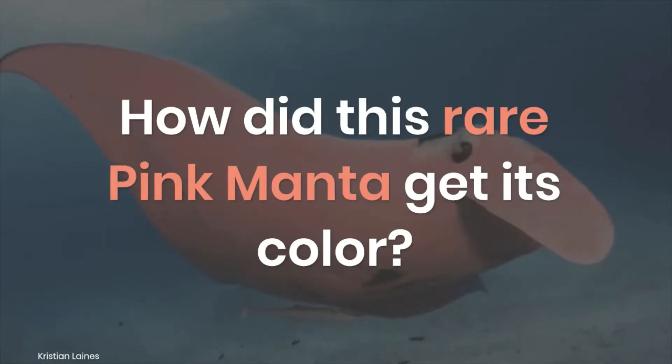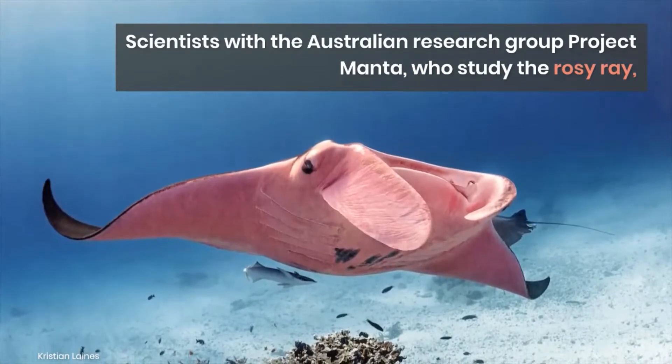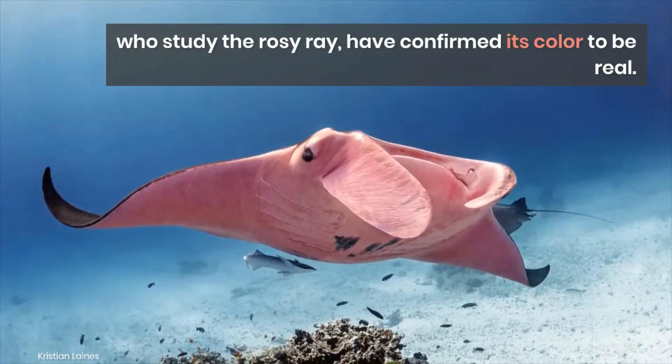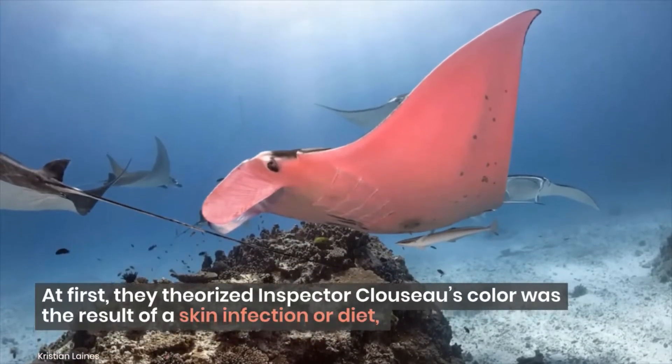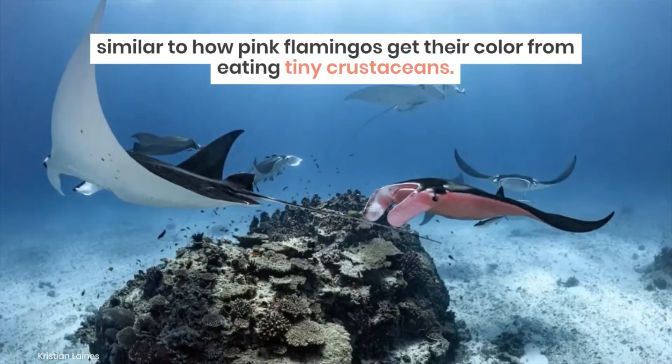How did this rare pink manta get its color? Scientists with the Australian research group Project Manta, who study the rosy ray, have confirmed its color to be real. At first, they theorized Inspector Clouseau's color was the result of a skin infection or diet, similar to how pink flamingos get their color from eating tiny crustaceans.